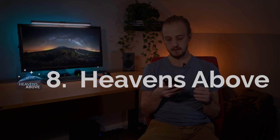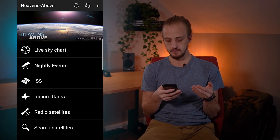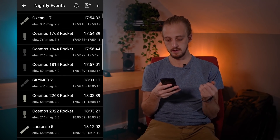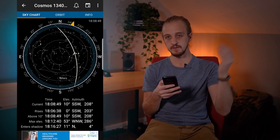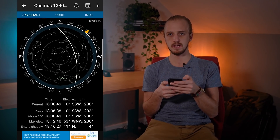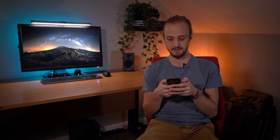But if you want to know about more satellites than just the space station, then you want to get the app Heavens Above, which also covers the International Space Station. If you look at nightly events for example, it will show you all the different satellites and when they're going to appear during that night. You can click on them and get a map of how they're going to pass over the night sky, much like in ISS Detector, and there's just some really good in-depth knowledge here with a pretty full catalogue of all the satellites and things whizzing around up there.